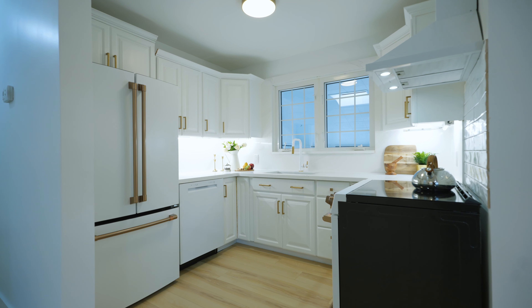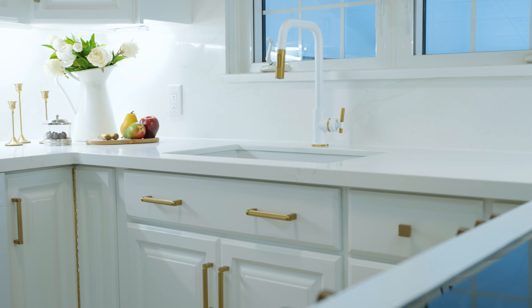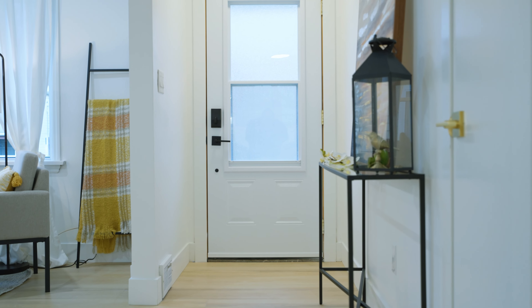The kitchen has been remodeled to perfection with modern café appliances, sleek quartz countertops, and quartz backsplash. The open concept design allows for seamless interaction with the living room and dining room, making it perfect for entertaining family and friends.